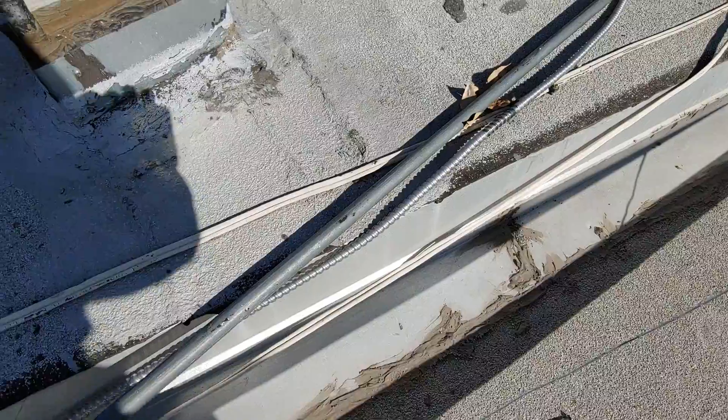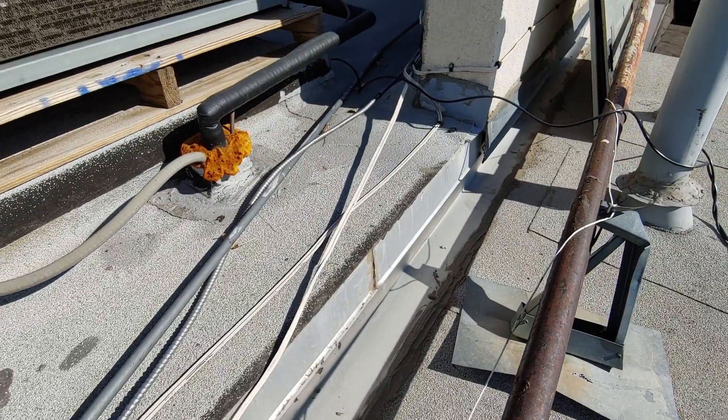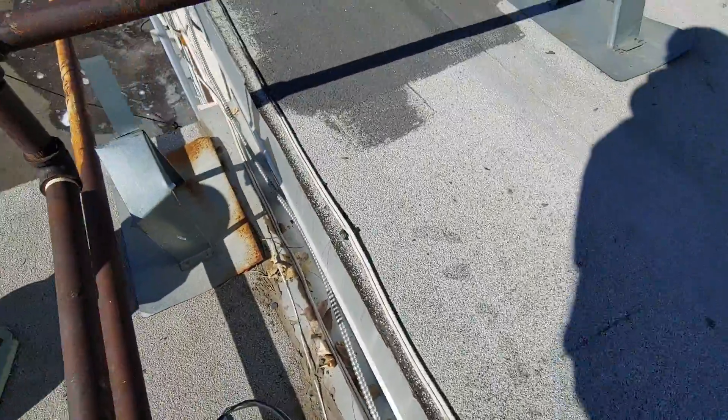The roofing here shows hail damage. The flashing has hail damage and it goes underneath this roofing. Everything's been also coated. You can see the hail damage here — hail damage to the metal.